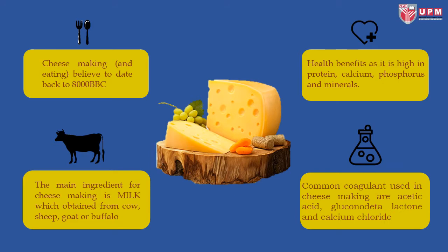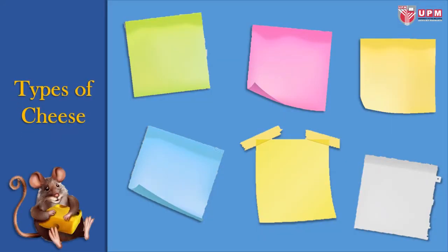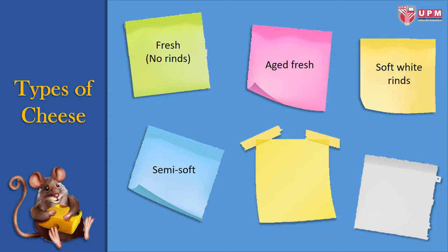Common coagulants used in cheese making are acetic acid, glucono delta lactone, and calcium chloride. There are many types of cheese. For example, fresh or no-rind cheese, aged fresh, soft white rind, semi-soft, hard, and blue cheese.